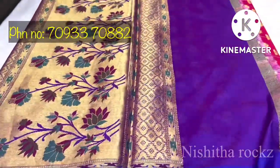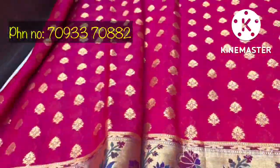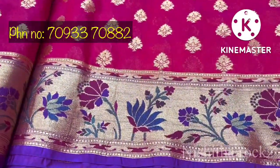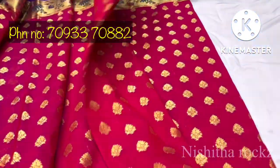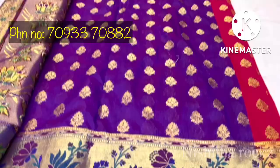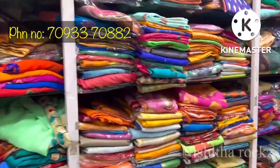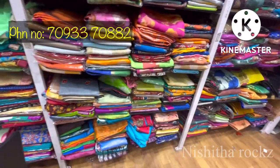This sari has a python print with a blouse in magenta color. It has a heavy look with a bag of matching clothes. It has a magenta color blouse included.